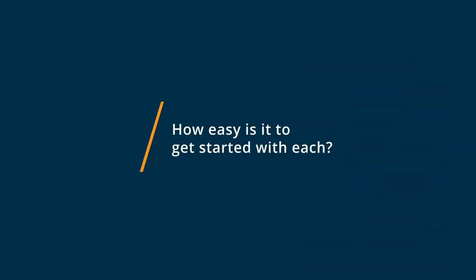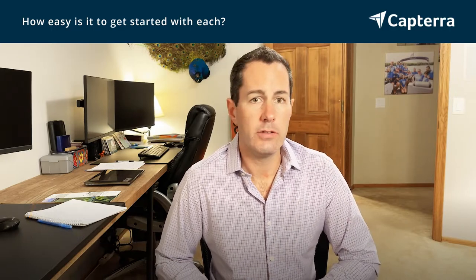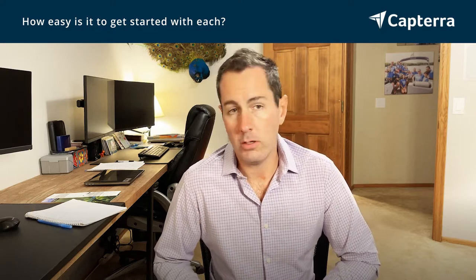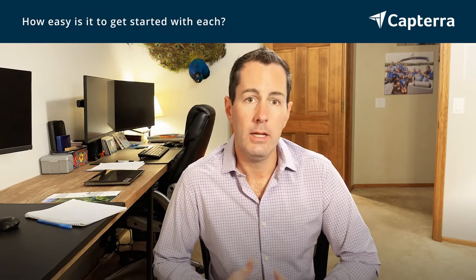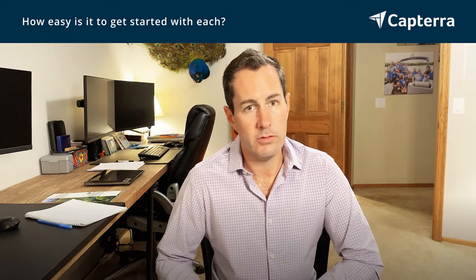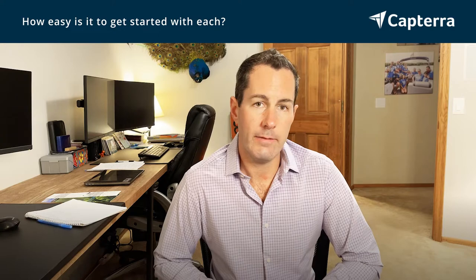Getting started with both products is relatively straightforward. Once the accounts are created or you're connected into your single sign-on, users log in based on the role that they're given and then they just interact with their courses. What's nice is that it integrates with a variety of different learning suites to pull those courses in based on student enrollment. Students pop on, they find the courses that they're enrolled in and they can access the content from there.